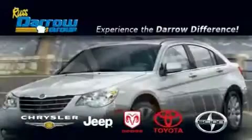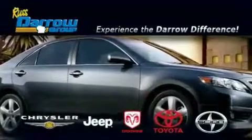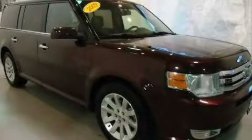Another fine vehicle offered by Rust-Aero Toyota Scion Chrysler Jeep Dodge West Bend. This is a 2009 Ford Flex, a great blend of utility, comfort, and style.